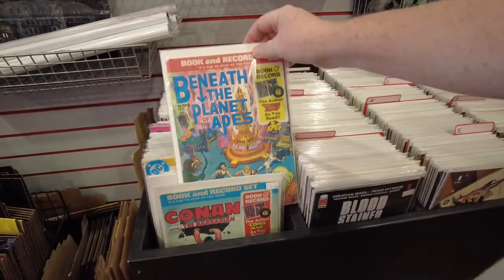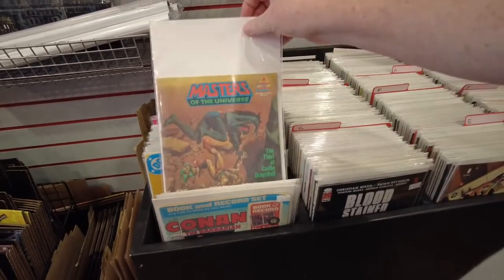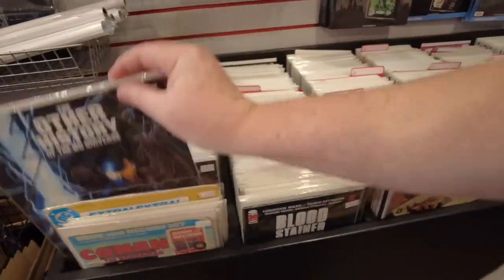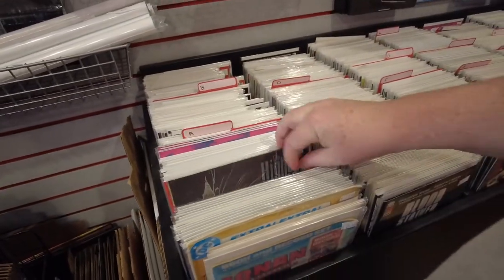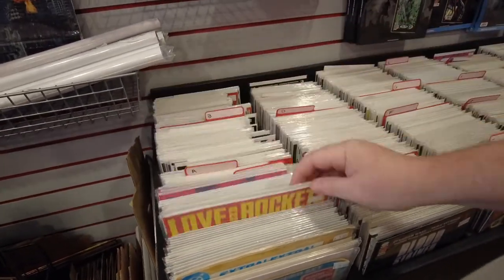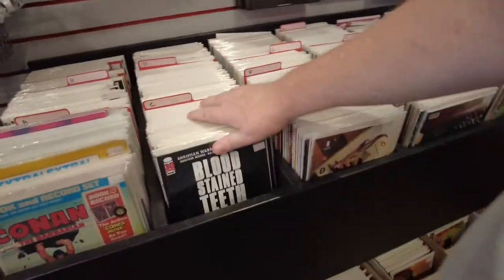Let's go back in the shop with these back issues. We got Beneath the Planet of the Apes — the best in the franchise, the most pulpy. That was a favorite when I was a kid. And this is the treasury editions and the premiere format. These are all magazine size. And we have Love and Rockets for you indie heads out there, in magazine size or treasury format.